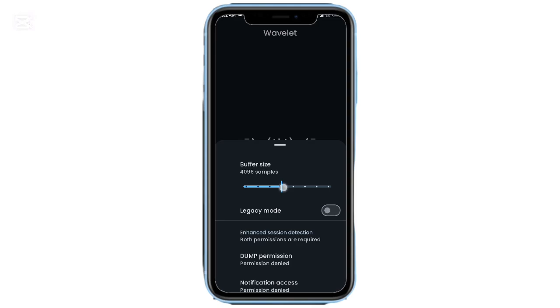App number five: Wavelet. For music lovers, Wavelet is a must. It's an audio enhancement app that runs in the background and automatically improves your headphone sound. You get a full graphic equalizer, bass boost, and loudness control. Whether you're watching videos, gaming, or streaming music, Wavelet makes the audio feel deeper, richer, and perfectly balanced.